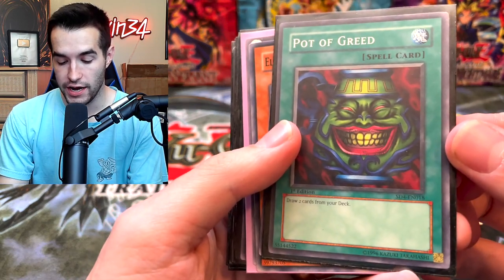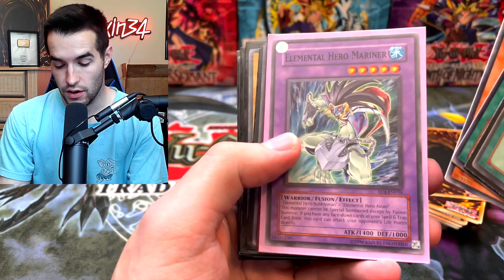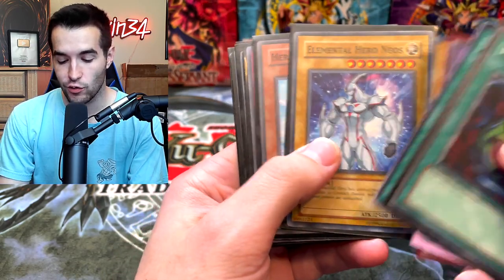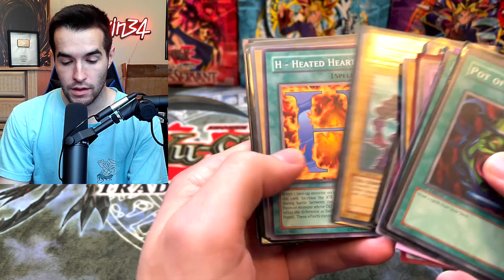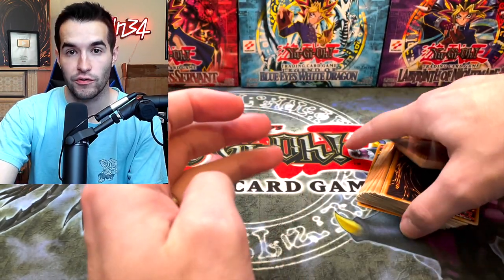We got a Pot of Greed. What does it do? It costs $1,300. Great, fantastic. So far we have not seen a single foil. So far it's great — we're doing fantastic.